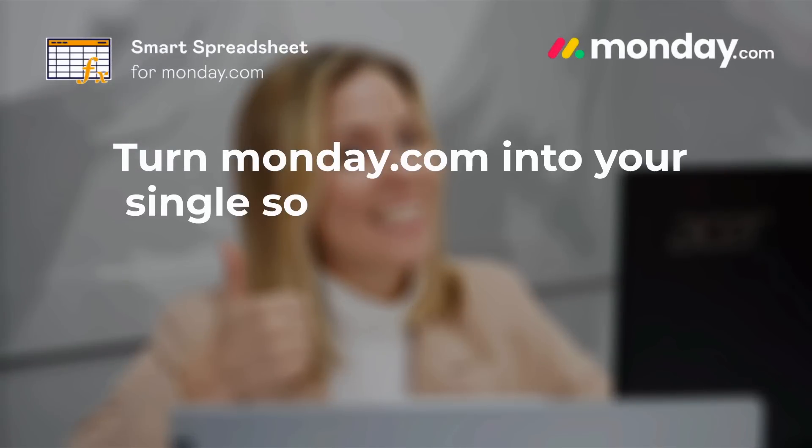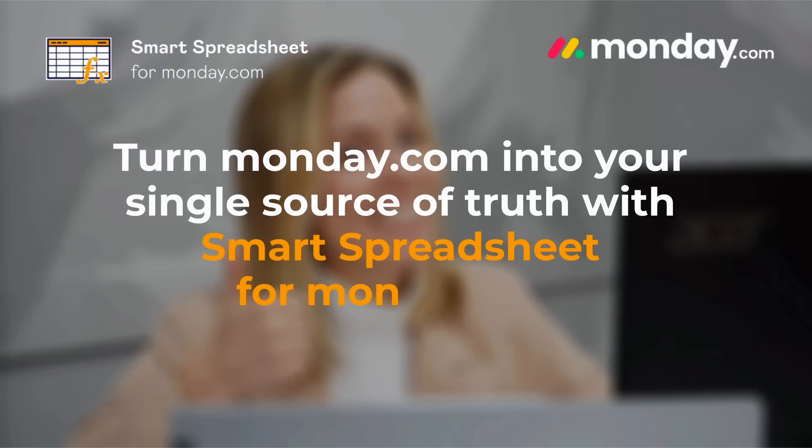No more sad PMs. Turn Monday.com into your single source of truth with Smart Spreadsheet for Monday.